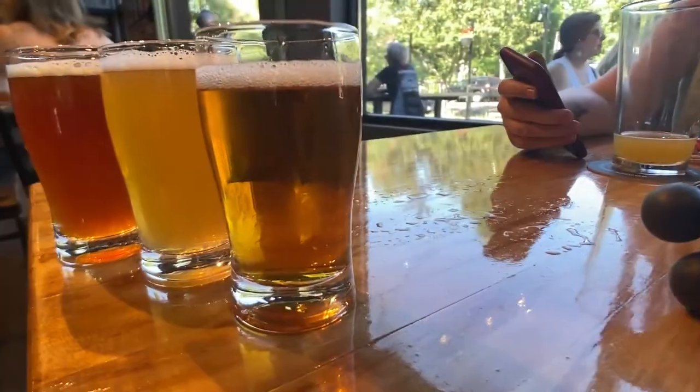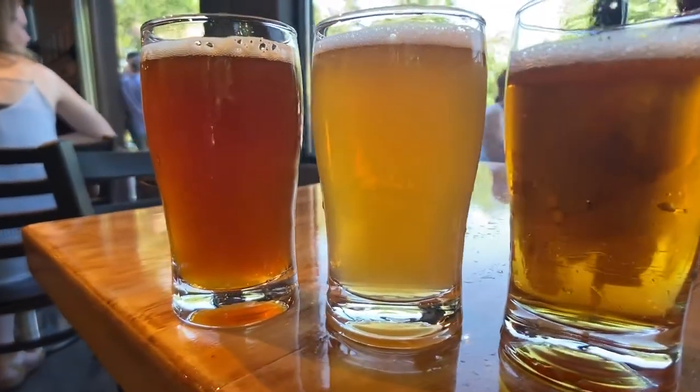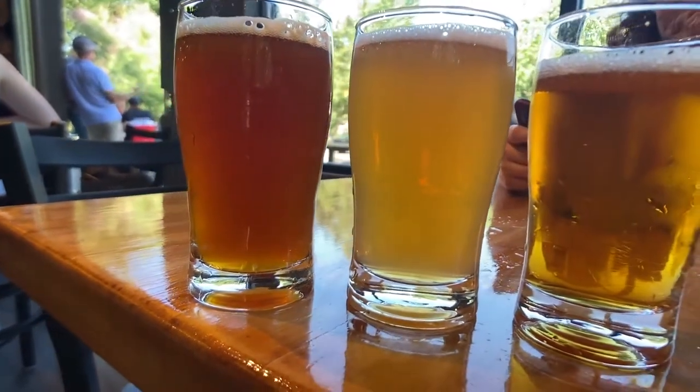We had three four-ounce pours after that and gravitated the same way. We had a Maple Gold Nail, which I was hesitant on but curious about — it sounded like it was going to be too sweet for a crushable beer. But I actually thought it was really delicious. It might have been my favorite beer that we tasted.